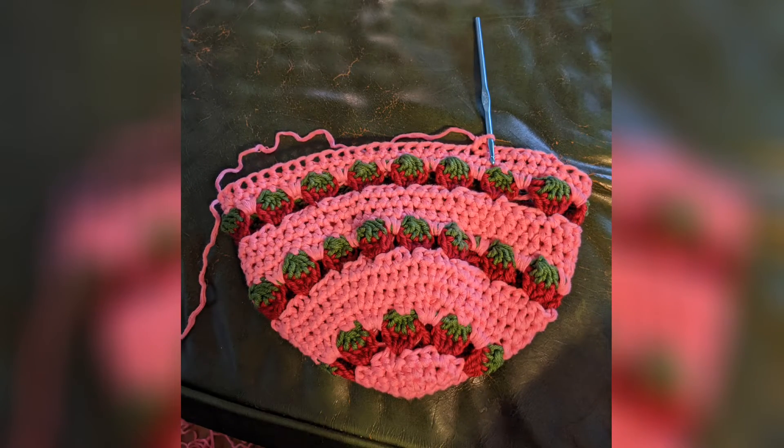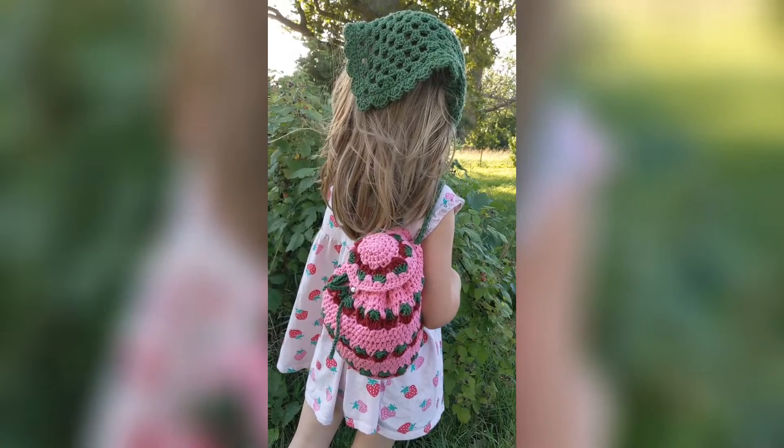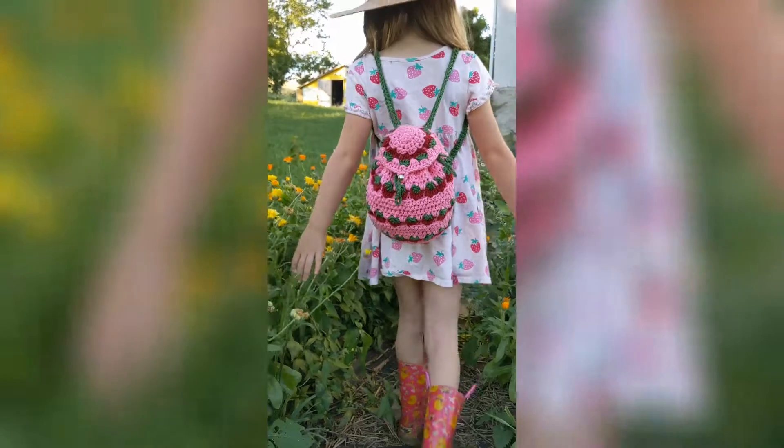Strawberry bucket hat did not work, so we flipped it. This is the strawberry backpack pattern that I am absolutely obsessed with how this came out. It is the mini backpack of my strawberry dreams — and also my daughter's.